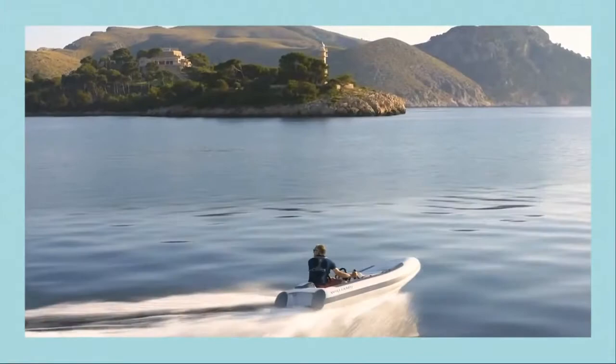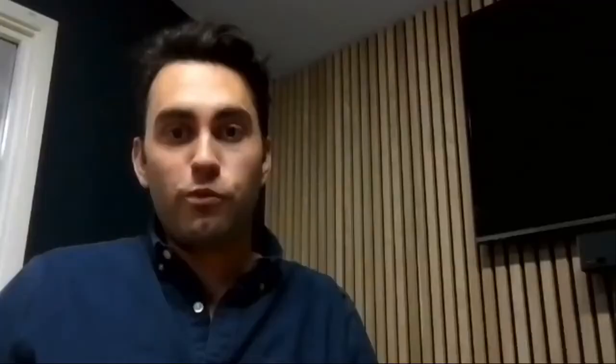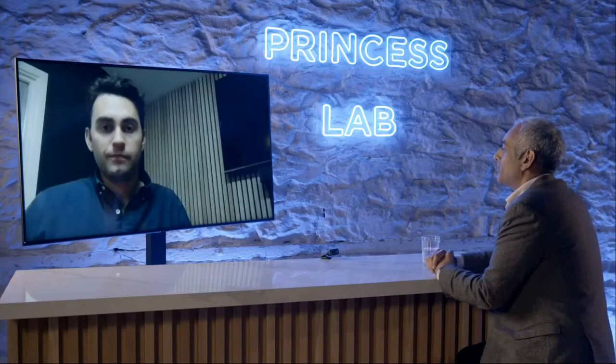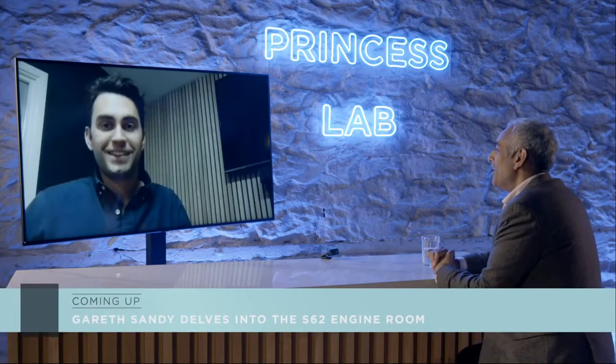Williams specializes in making the little boat that goes in the big boat. We've worked very closely with Princess for many, many years on fitments on board. We've got a range of products from 2.8 metres — our smallest, aimed for a 40-foot yacht — all the way up to the Evo Jet, which is designed for a 40-metre superyacht. So we've got a full range of 14 models that cater for all of the Princesses that you guys make. Despite COVID, we've continued to produce boats for customers all over the world.